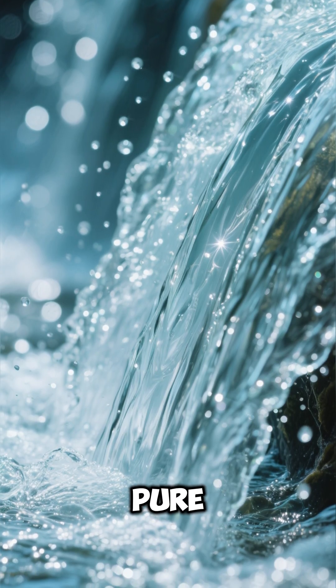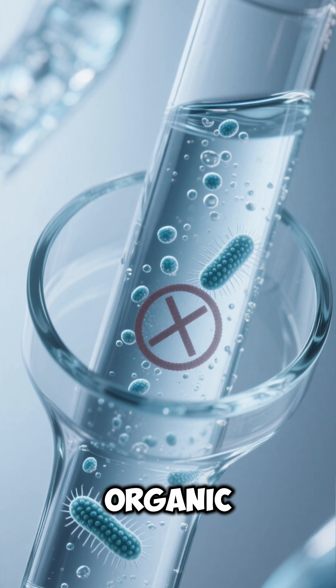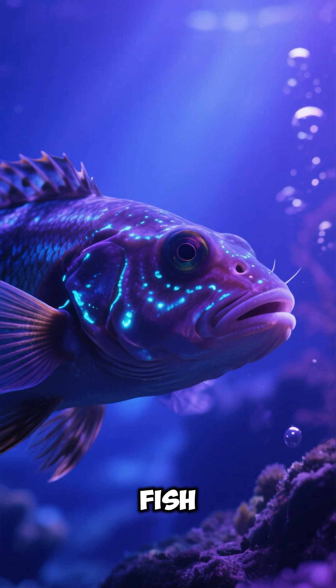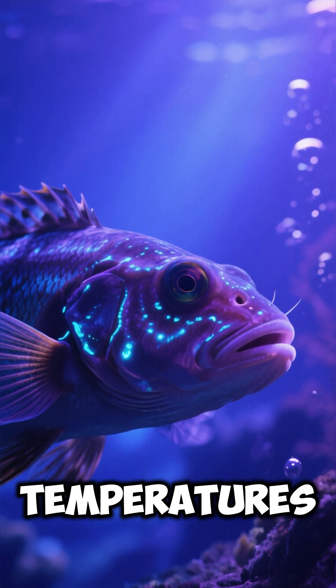This fresh water is so pure that it's almost sterile. There's no bacteria or other organic matter in it. And because these lakes are so deep, they have their own unique ecosystem. There are fish and other animals that have adapted to living in complete darkness and freezing temperatures of these lakes.